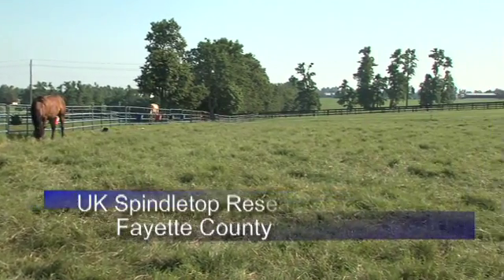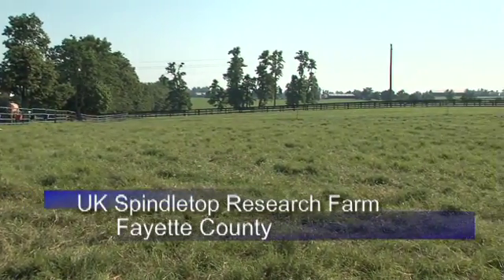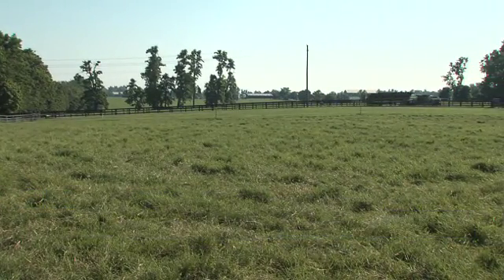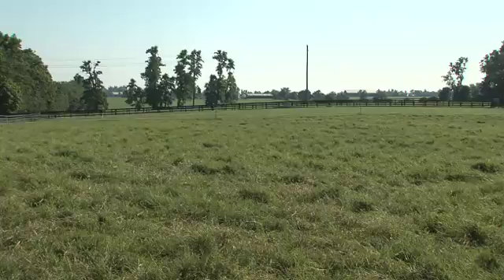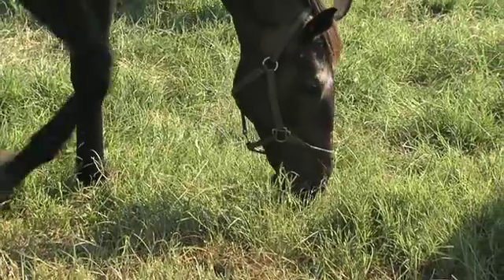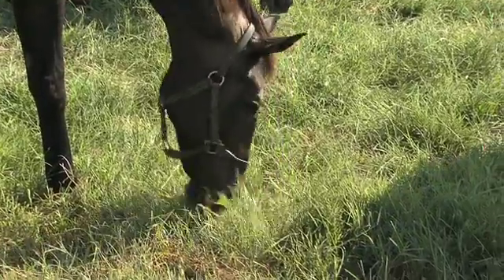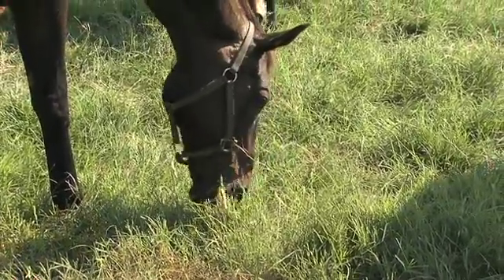Over the past four years, this five-acre pasture on the University of Kentucky Spindletop Research Farm has often been the only green spot during the hot, dry days of summer. It's unusually green because this pasture was seeded with a variety of warm-season Bermuda grass developed specifically for pasture systems.